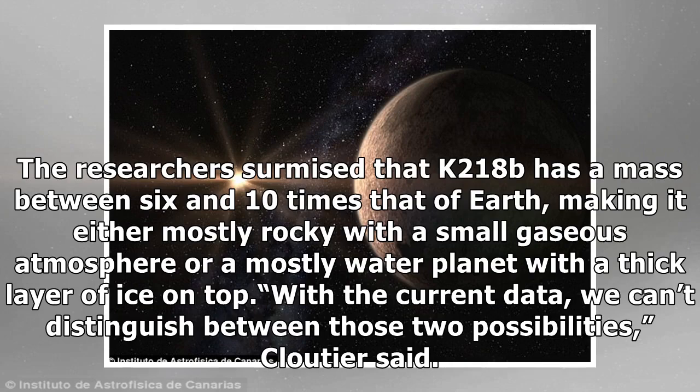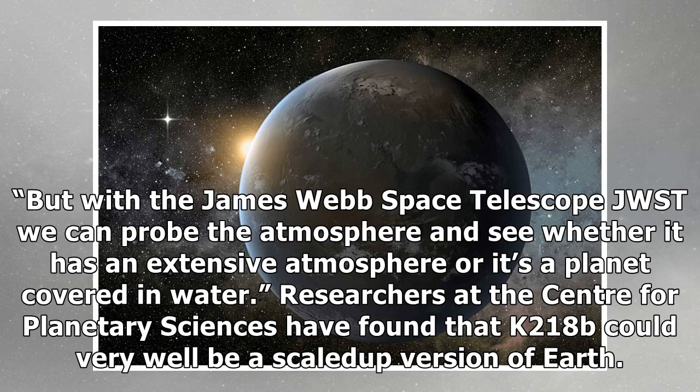With the current data, we can't distinguish between those two possibilities, Cloutier said. But with the James Webb Space Telescope, JWST, we can probe the atmosphere and see whether it has an extensive atmosphere or it's a planet covered in water.